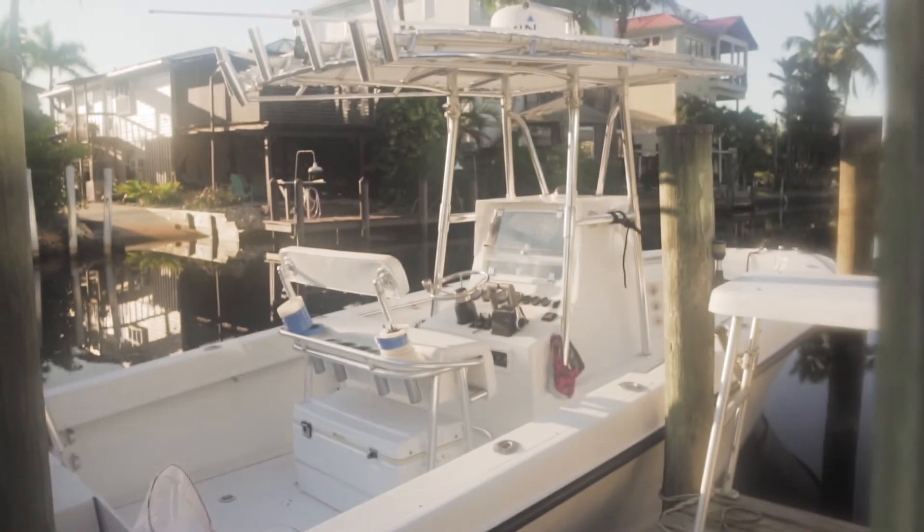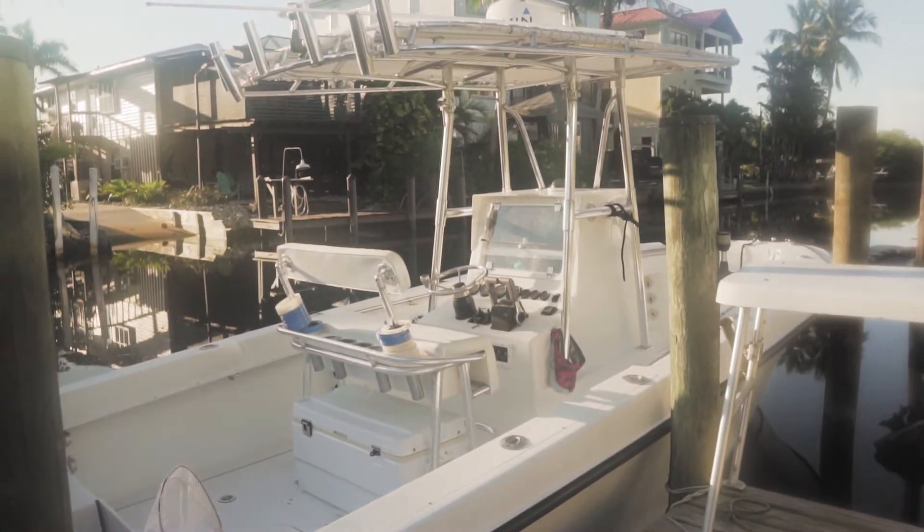Well, it's our last day here in Florida. We're packing up to head back. It's been a wonderful trip, but I know y'all were expecting a boat walkthrough video.